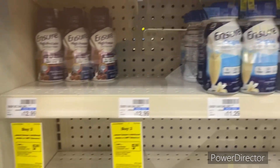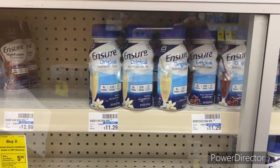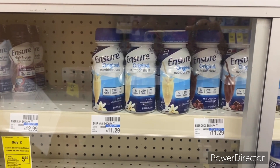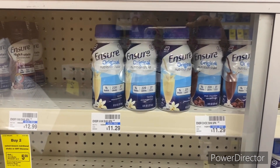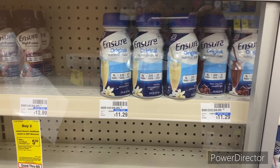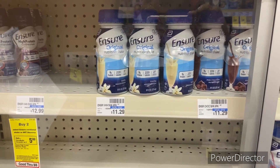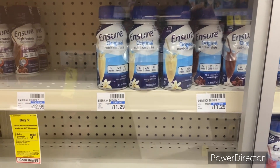If you don't like Glucerna, you can do Ensure — pick up two at $11.29, totaling $20.58. Use a $3 off one Ensure digital, pay $19.48, get back a $5 Extra Buck, final cost $14.58, or $7.29 each. For a mix and match, pick up one Glucerna Mini Treats at $5.99 and one Ensure at $11.29, totaling $17.28. Use both the Glucerna and Ensure digitals, pay $11.28, get back a $5 Extra Buck, final cost $6.28, or $3.14 each.